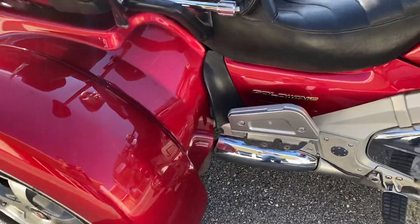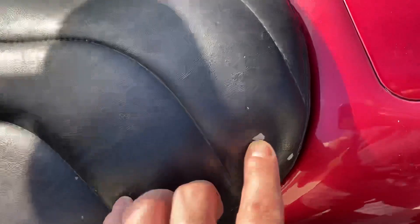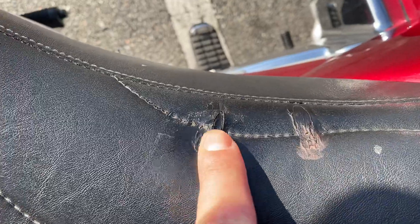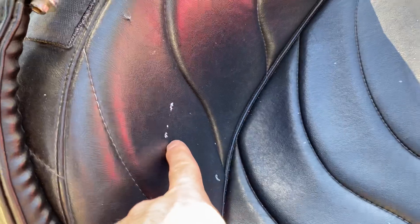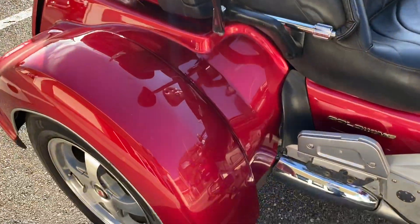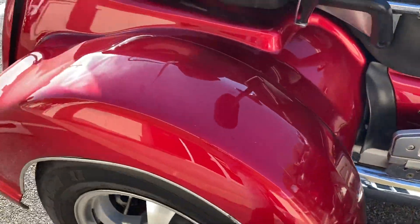This is an actual three-wheeler — it doesn't have a fourth wheel in the back in the middle. There are a couple little tears on the seat that have been repaired, so the seat has some issues that could be touched up or replaced. There's also something that seems like paint or a scuff, but overall it's not in bad shape at all.